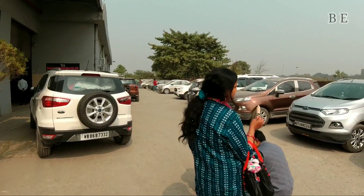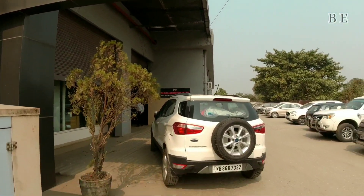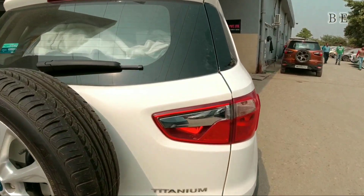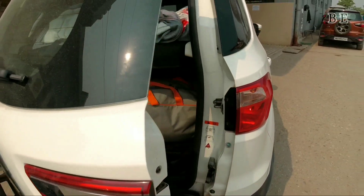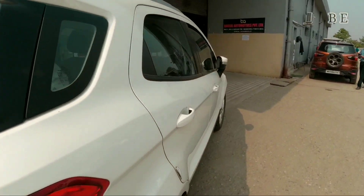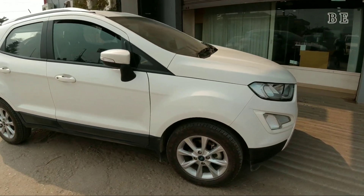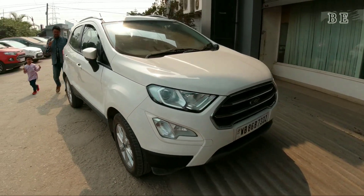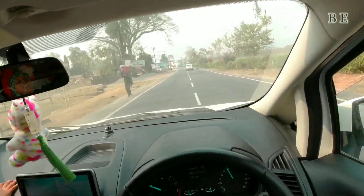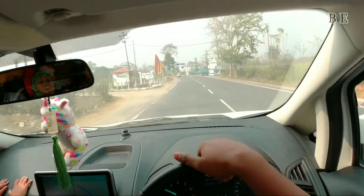Right now we are at the Ford service station and we did the general checkup of the car. They checked the engine oil, brake fluid, coolant level and the brake pads so that there are no issues during the road trip. The boot is fully loaded with bags and luggage, and on this trip we are going to travel along with my cousin sister. Fortunately there was no fault in the car.